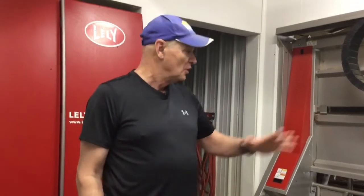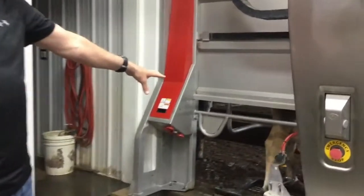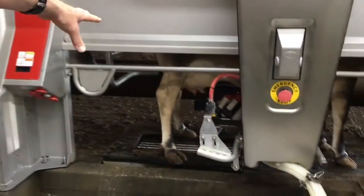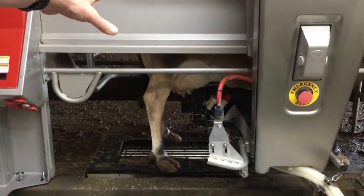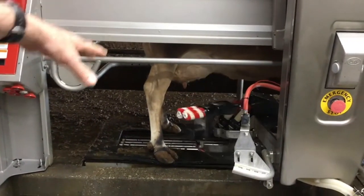Hey folks, Carl Chaney here with Chaney's Dairy Barn and Chaney Farm. We wanted you to see our robot in action. Here's the robot now — it's washing the cow's udder. It's already washed her once and now it's going to wash her again. Now watch this, it's going to swing out.